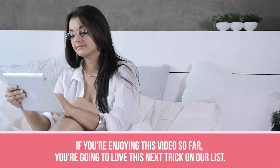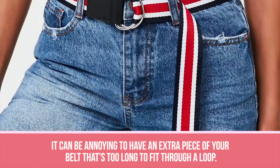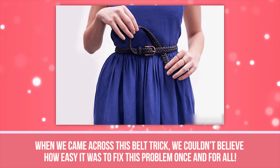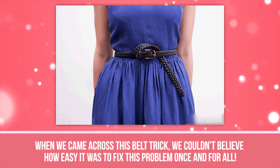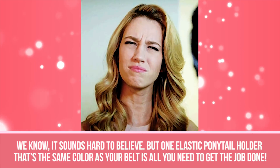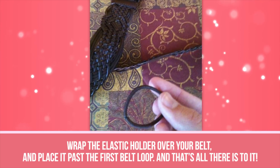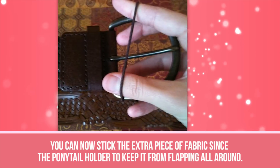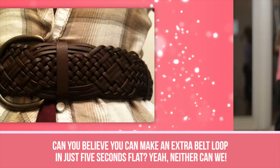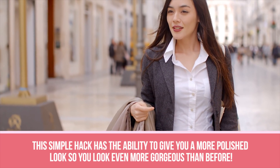Long Belt. If your favorite belt has been giving you problems because it's just way too long, this next hack is for you. It can be annoying to have an extra piece of your belt that's too long to fit through a loop, so it just flaps around in the wind and makes your entire outfit look a mess. All you need is a large ponytail holder — one elastic ponytail holder that's the same color as your belt. Wrap the elastic holder over your belt and place it past the first belt loop. You can now stick the extra piece of fabric through the ponytail holder to keep it from flapping all around. You can make an extra belt loop in just five seconds flat, and every time you look in the mirror, your outfit will look way more put together.